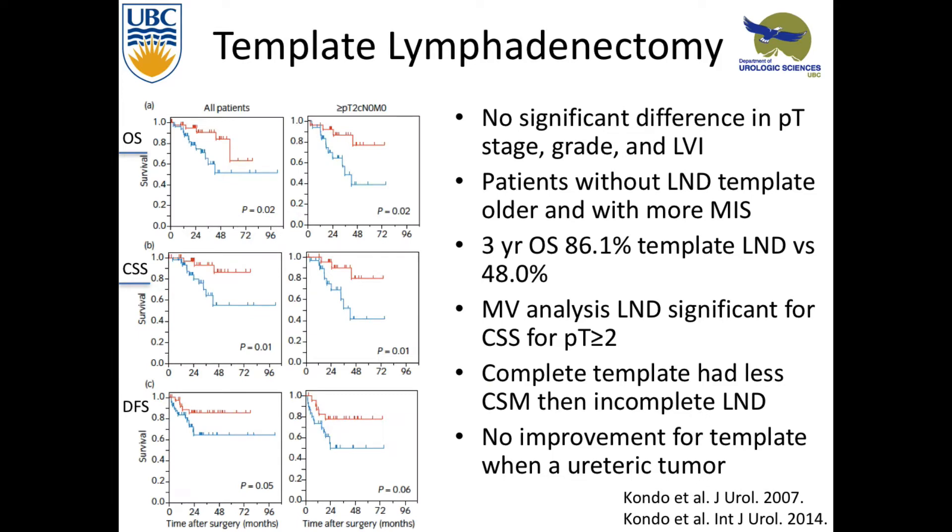Looking at overall and cancer-specific survival, they found a statistically significant difference. In terms of 3-year overall survival, they found 86% in the template lymph node dissection versus 48%. Obviously some patients weren't eligible because they were too sick, but mostly it was patient preference — so this is not a randomized prospective trial. On multivariate analysis, lymph node dissection was significant especially for survival in the muscle-invasive group. There was no improved survival for template ureteric tumors.